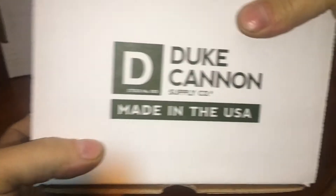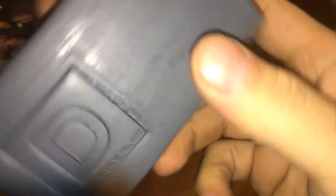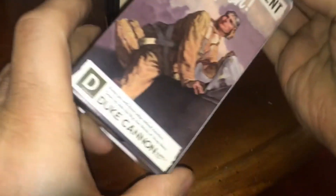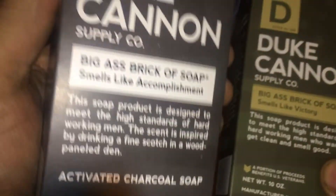We got the other ones. Made in the USA, Stock 05. I don't even know what's in here — Boilermaker. Secret weapon. What is that? I don't even know what that scent is. Victory — it's in your hands.